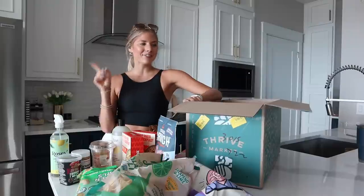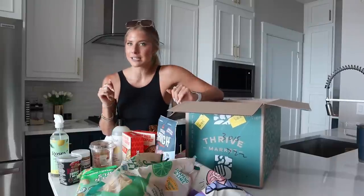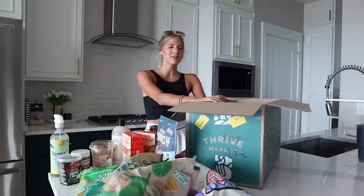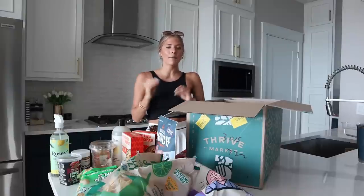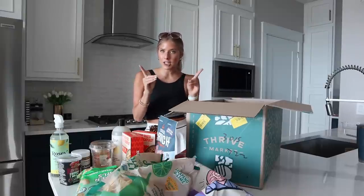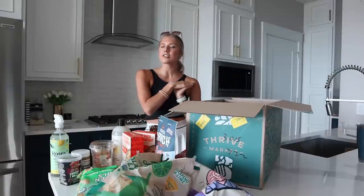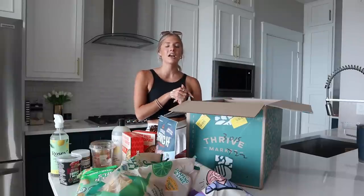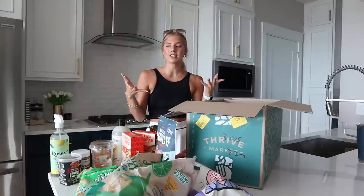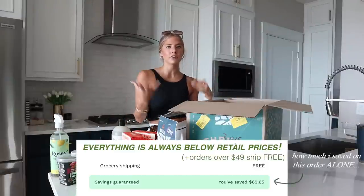I just got back from the farmer's market — we're going market to market today. Farmer's market and then I just unboxed my Thrive Market order. Literally the best thing I've incorporated into my life. You guys know how much I love Thrive Market, especially in this day and age with grocery prices just constantly going up. This is crucial to add into your life because you will save yourself so much money.